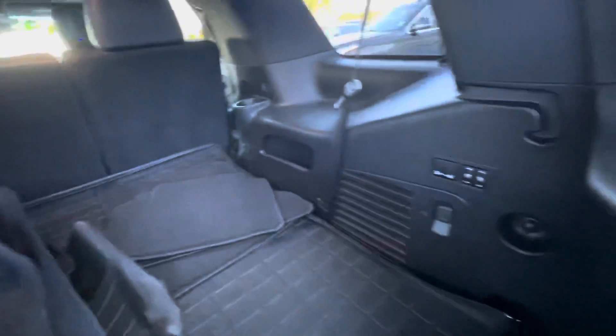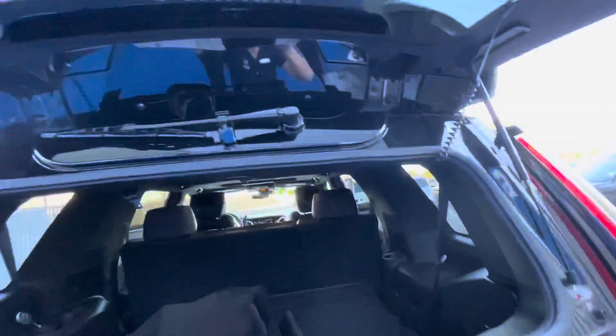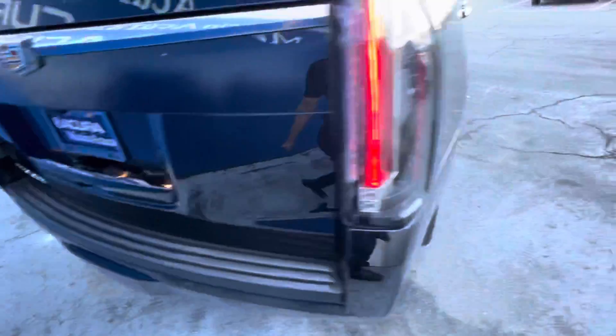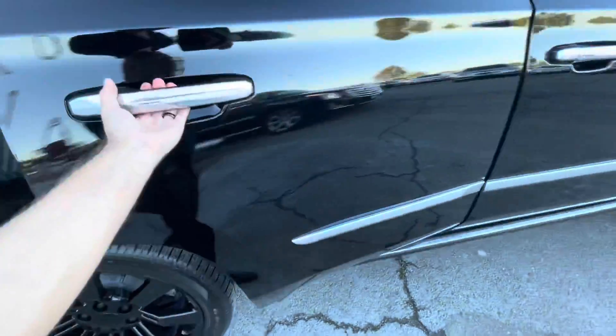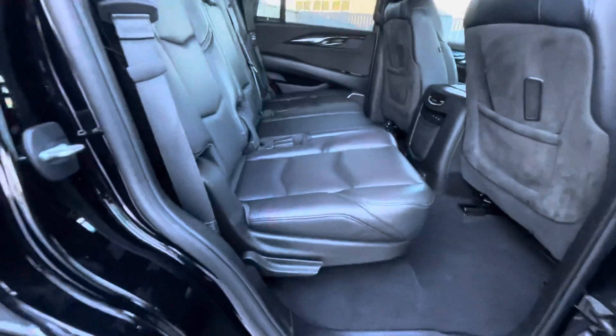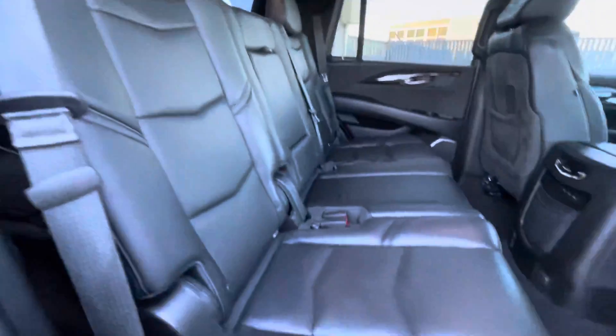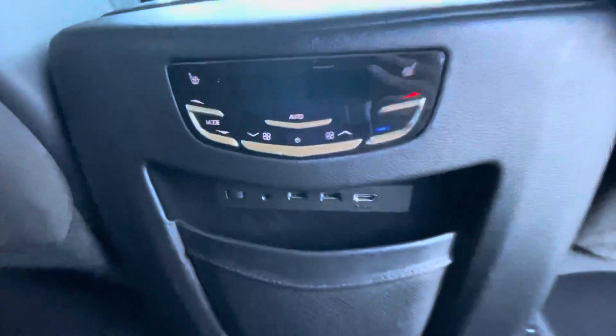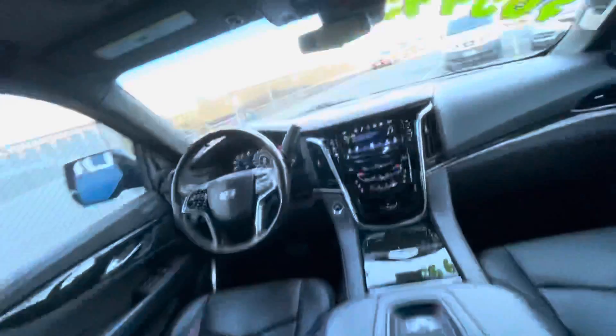Some of the key features of this luxurious SUV include leather seats, third row seating, DVD player, sunroof, four-wheel drive, quad bucket seats, power liftgate, rear air controls, heated front seats, heated rear seats, cooled front seats, backup camera, and power running boards.